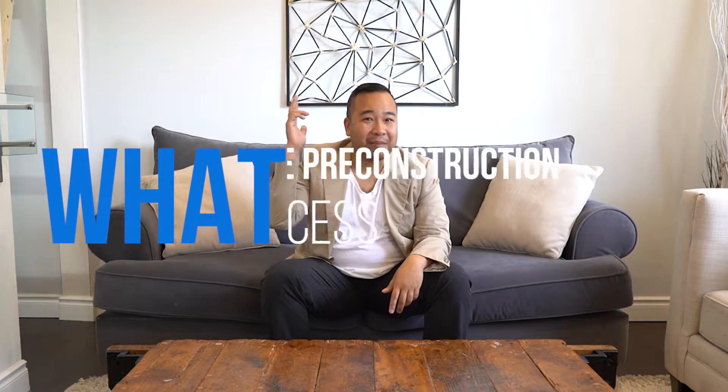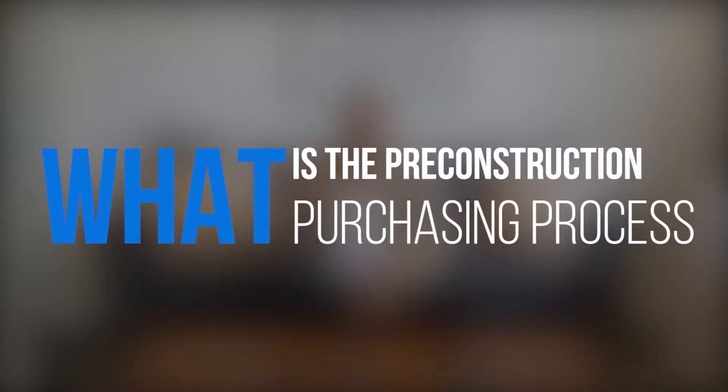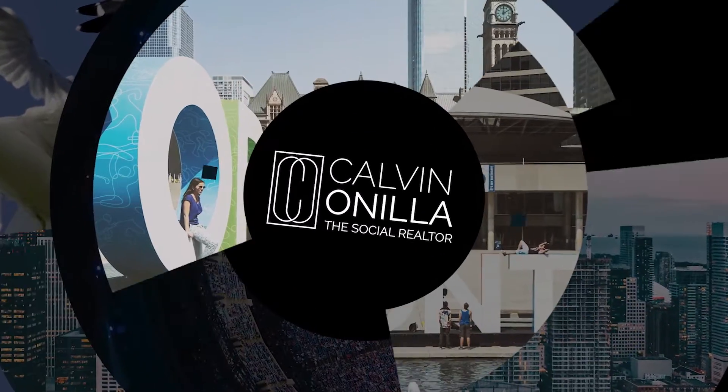Hey, what's up guys? Today we're talking about pre-construction condos. We know that the city is booming. We know that we see a lot of buildings being built, but what's the process when it comes to buying?